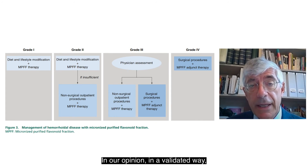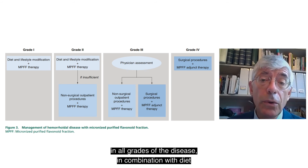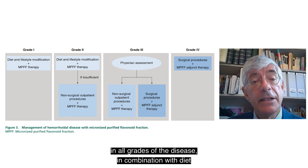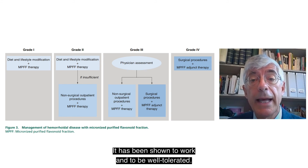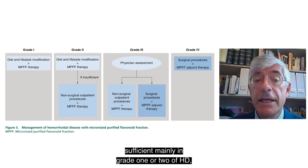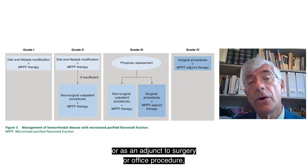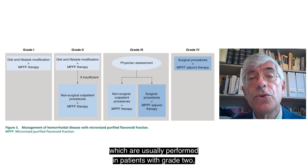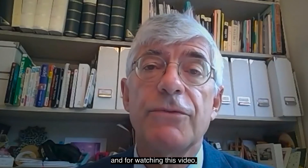In our opinion, MPFF treatment has its place in all grades of the disease in combination with diet and lifestyle modification. It has been shown to work and be well tolerated. It is a first-line treatment, sufficient mainly in grade 1 or 2 of hemorrhoidal disease, or as an adjunct to surgery or office procedures, which are usually performed in patients with grade 2, 3, or 4 hemorrhoidal disease. Thank you very much for your attention and for watching this video, and thank you to Professor Shaikh.